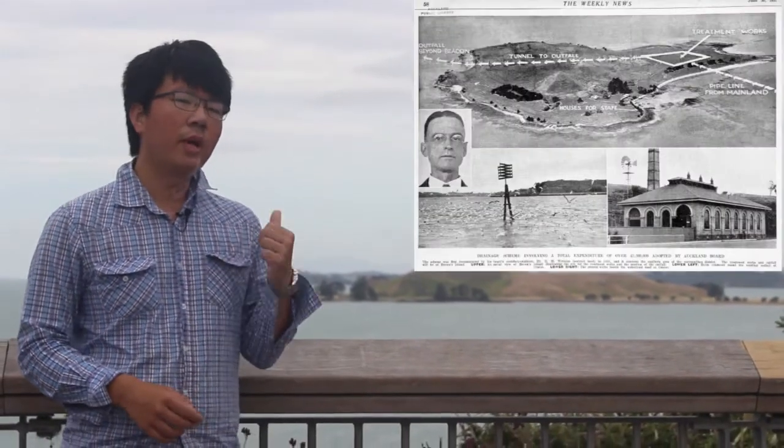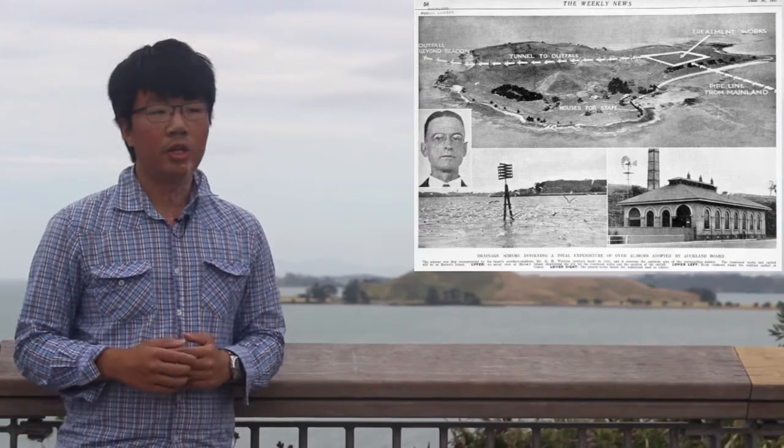By 1931 the Araki outfall was proven inadequate to keep up with the expansion of Auckland City. There was a proposal to turn Browns Island, some two and a half kilometers offshore, into a sewage treatment facility serviced by an underwater sewage pipe. World War Two put a halt to those plans though.